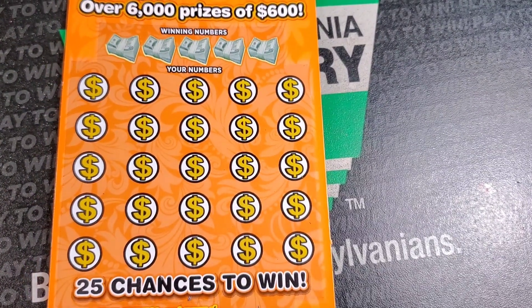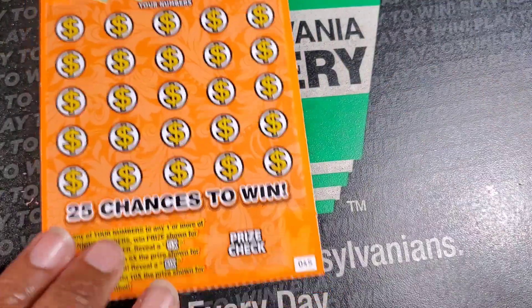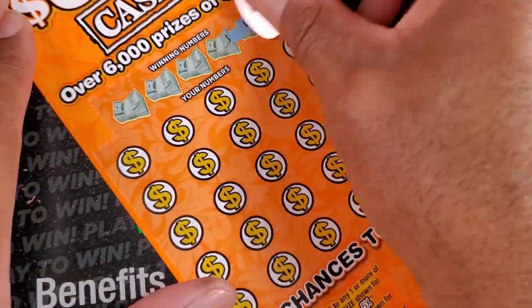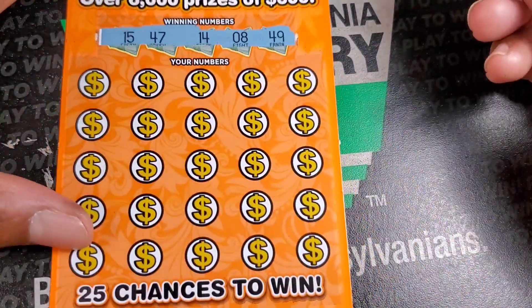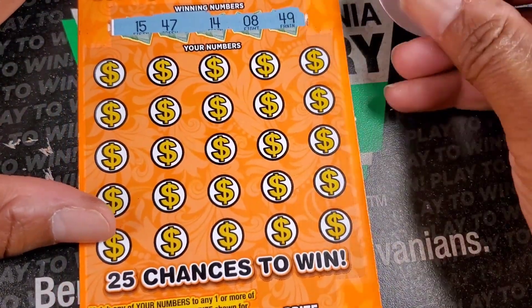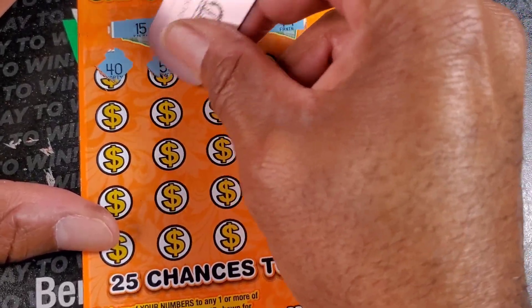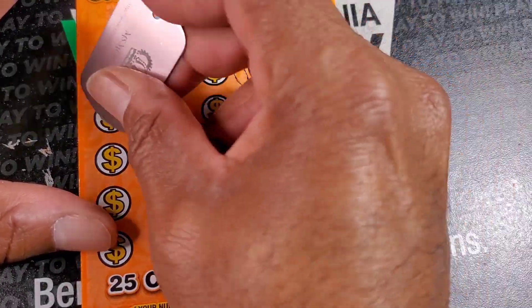First up we got 600 Cash - we have two of these tickets, 45 and 46. We need a match, a 5x or 10x symbol. Top prize on this ticket is 600, so essentially you can win the jackpot. 15, 47, 14, 8, and 49. We got 40 out the gate. 55 and 7.